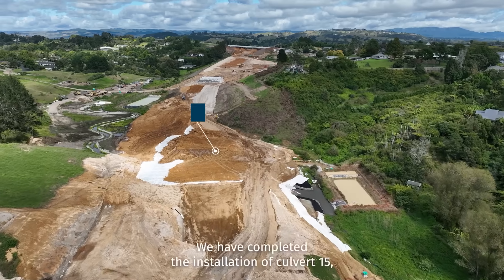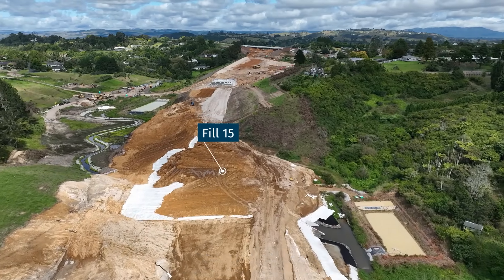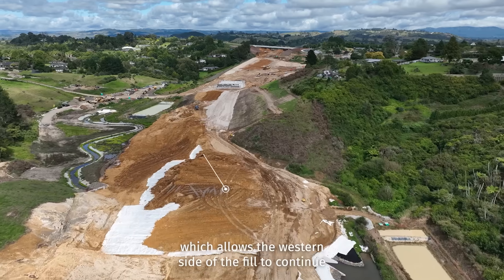In Fill 15, we have completed the installation of Culvert 15, which allows the western side of the fill to continue.